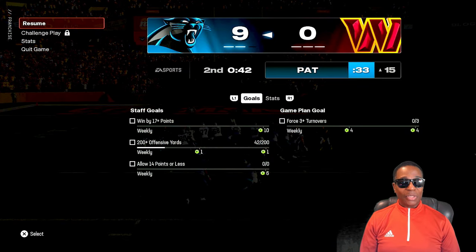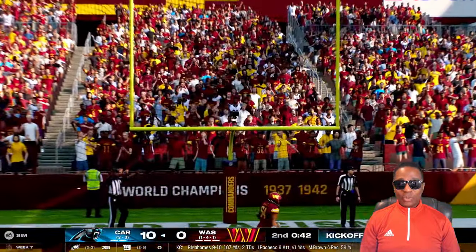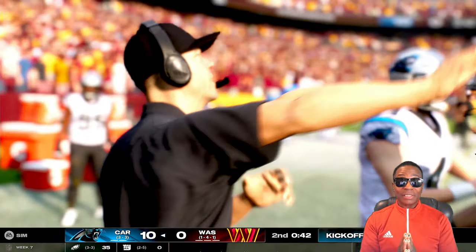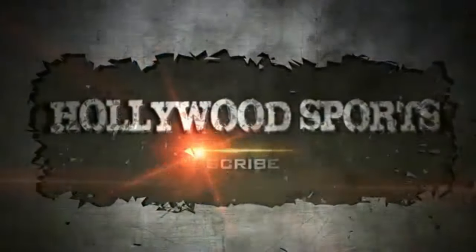This is a live game you guys saw me playing right here. Anyway, guys, I hope you appreciate the video. I'm Hollywood Sports, thanks for watching. My slider set is coming along — see you guys on my next video.